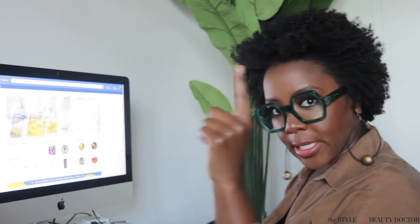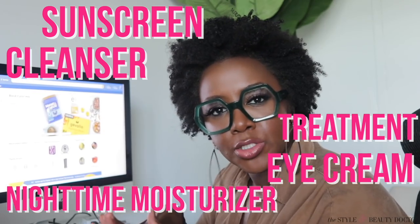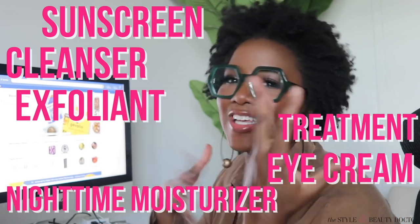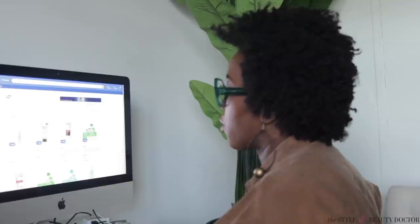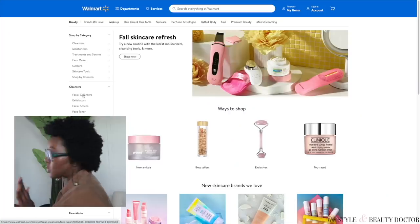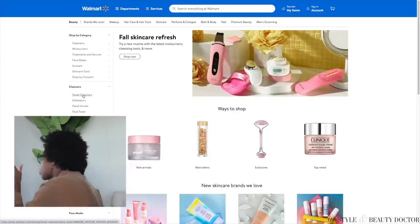We're on Walmart.com. So I need a cleanser, a treatment product, an eye cream, a sunscreen, a nighttime moisturizer, an exfoliant, and something to remove my makeup. Walmart is a little bougie right now — they're selling stuff you can also find at higher-end retailers. So we are going to sort from price low to high.